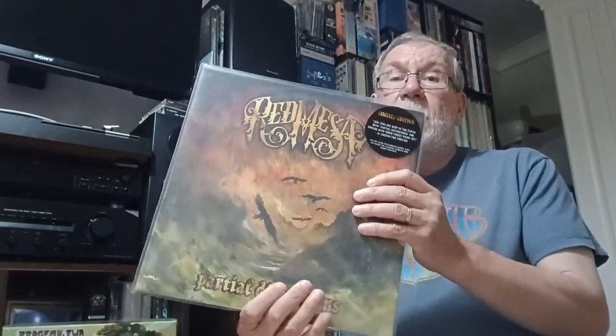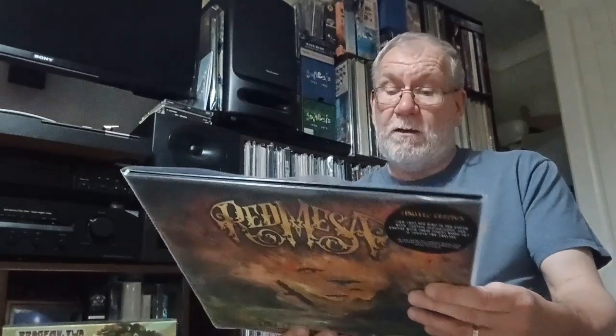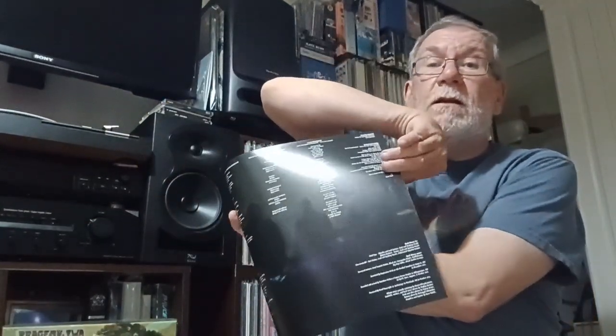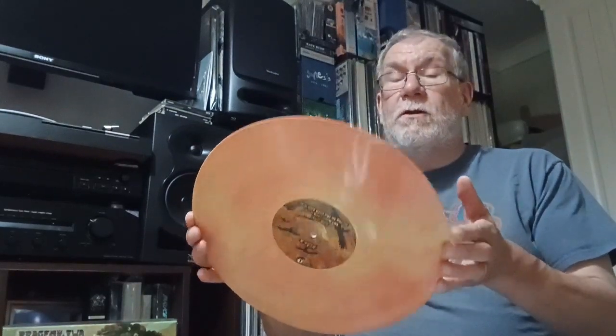The first one is a group called Red Mesa, called Partial Distortions. It's got a hype sticker there. It's a limited edition — I think these are quite limited pressings, maybe 200 to 250 made. It says made in Czechoslovakia. It's got a nice gatefold sleeve, and inside you get a nice insert with song lyrics and credits. The vinyl on this one is quite a pretty marble.